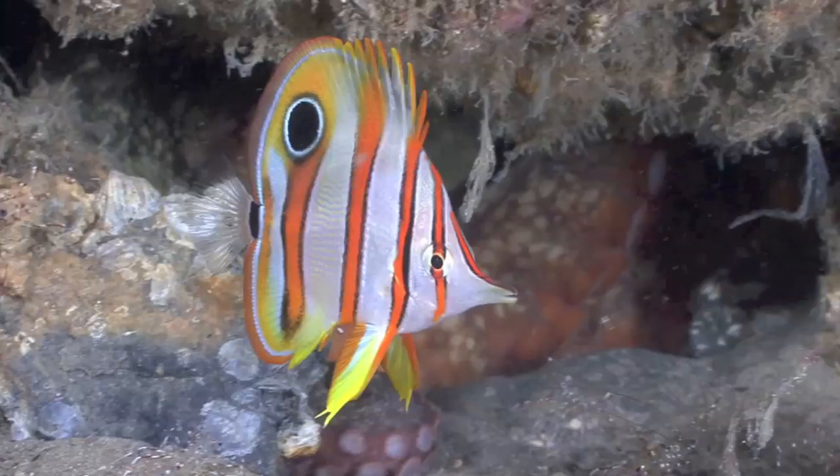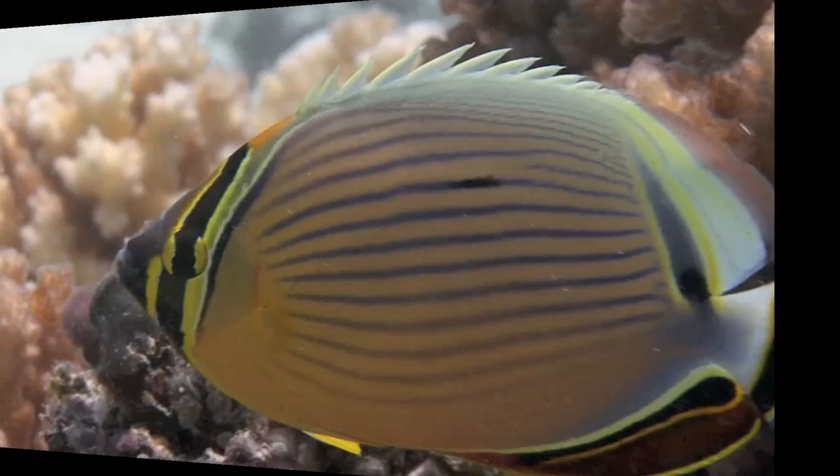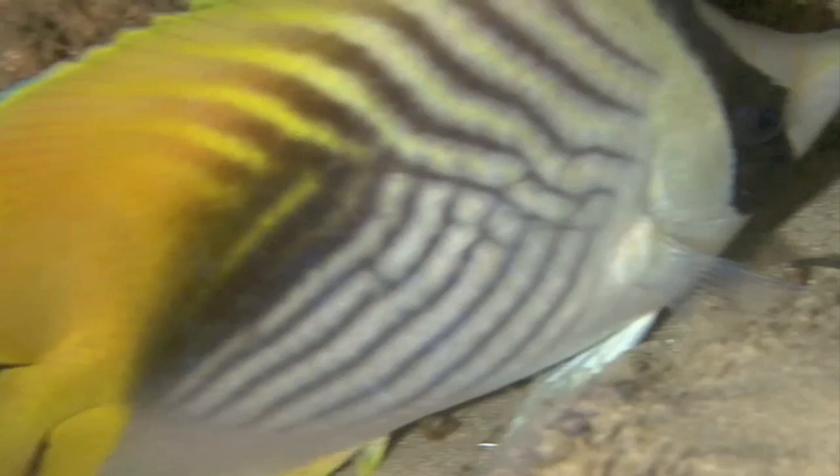There are 7 colours on the butterflyfish, and the patterns are stripes, zigzag, and spots. There's an interesting fact about the spots — the spots are mostly towards the back on their body, and it is called a false eye. It can trick predators if they ever get in trouble.